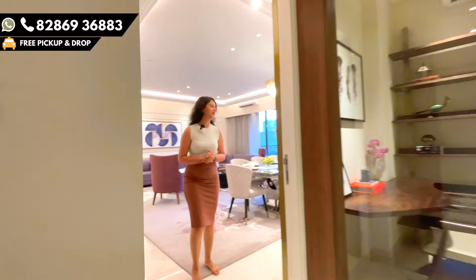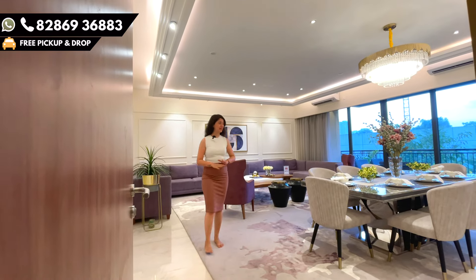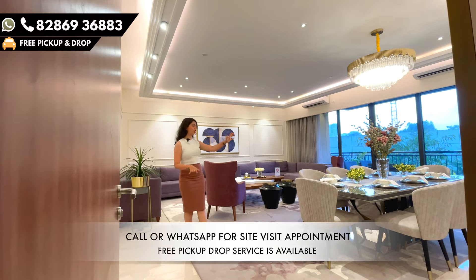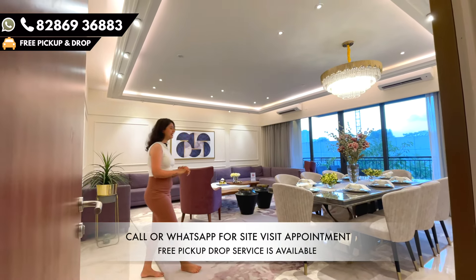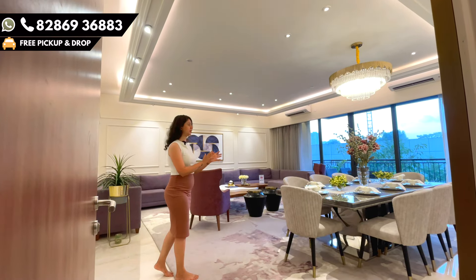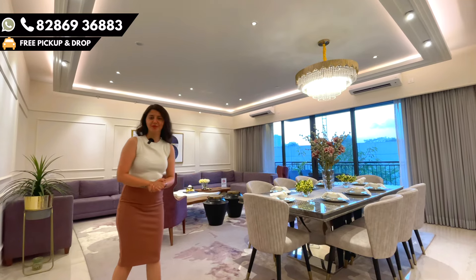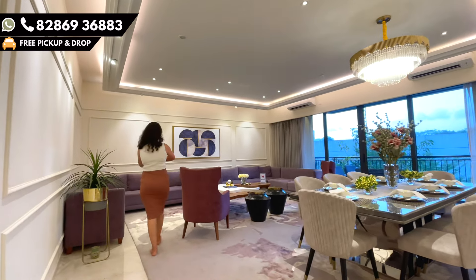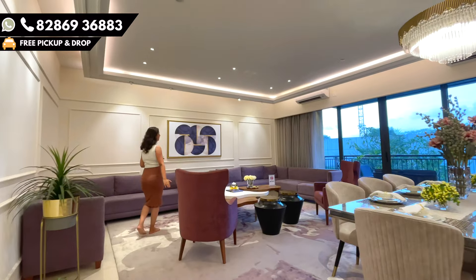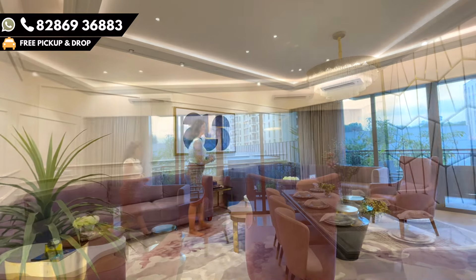As we move inside, it's a 480 square feet living area entirely. On this side is your dining area which can easily seat 8 to 9. There's a lot of space — you can keep a big dining table if there are many members in the house. Moving on this side, there's a huge sitting area designed for the entire family to sit together and have quality family time.